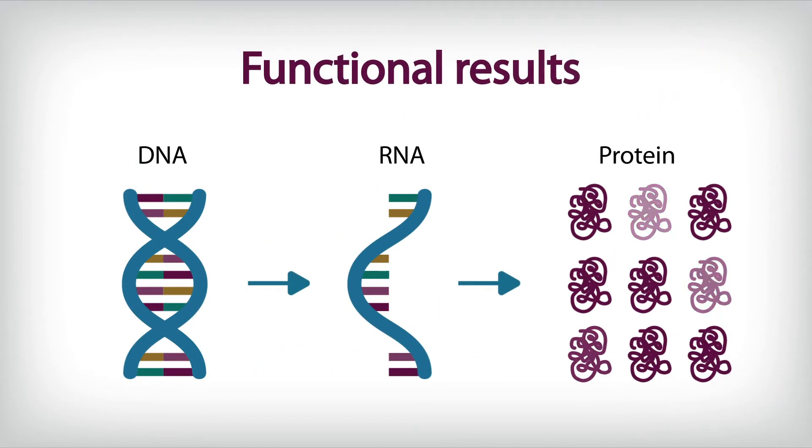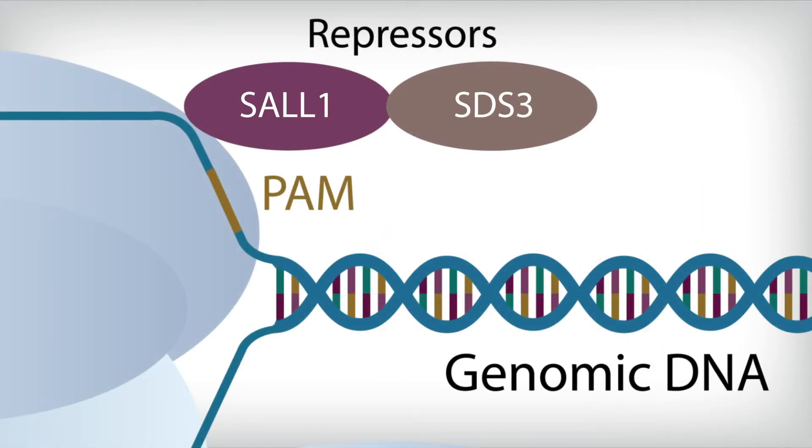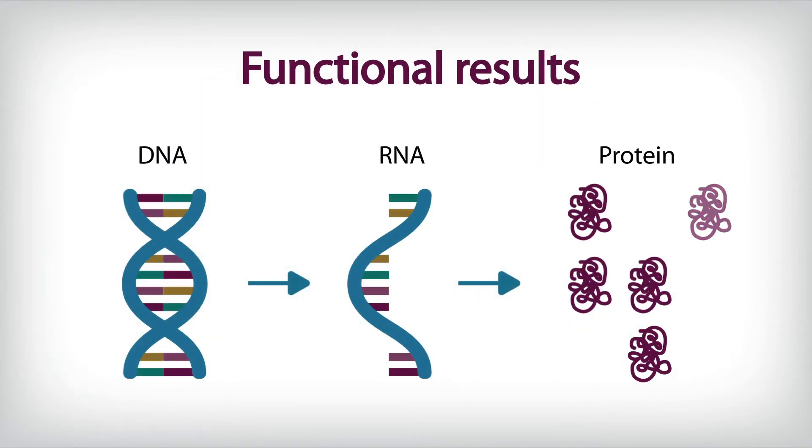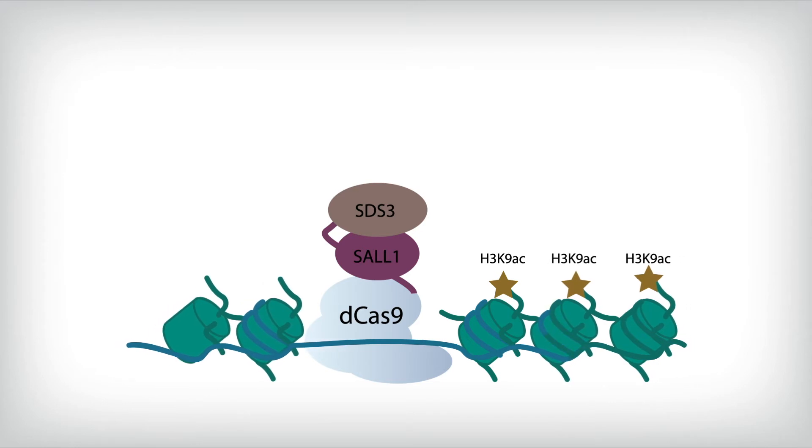The functional result is a depletion of the target protein. Our proprietary repressor construct, covalently linked to the dCas9 protein, further inhibits target gene expression by recruiting additional proteins involved in chromatin remodelling and gene silencing.